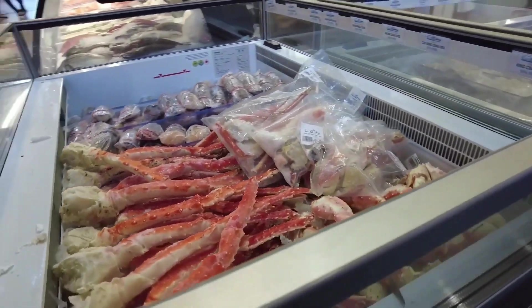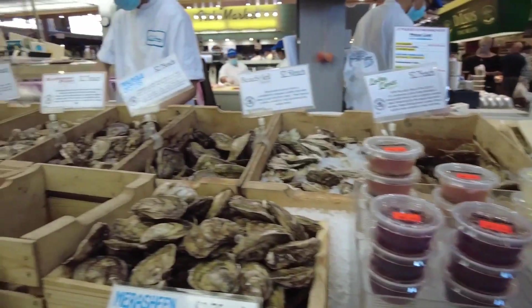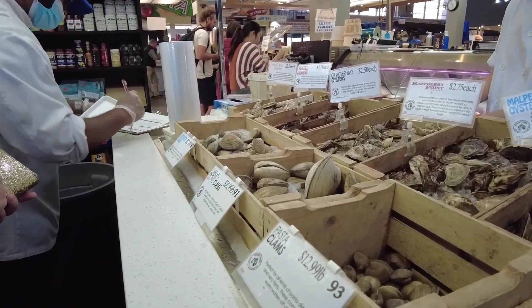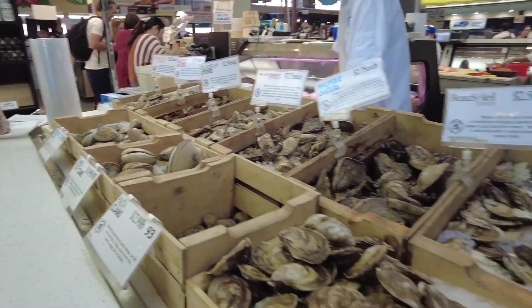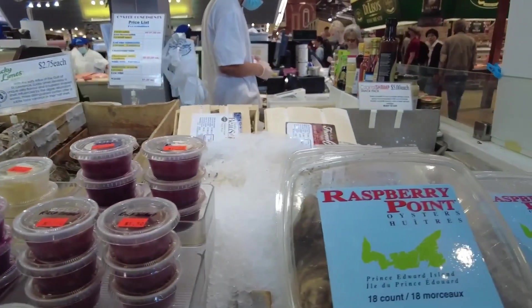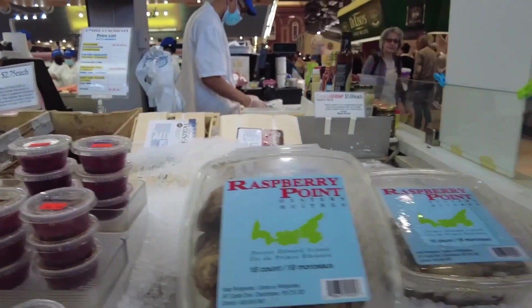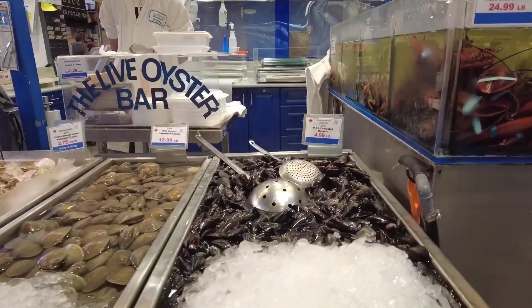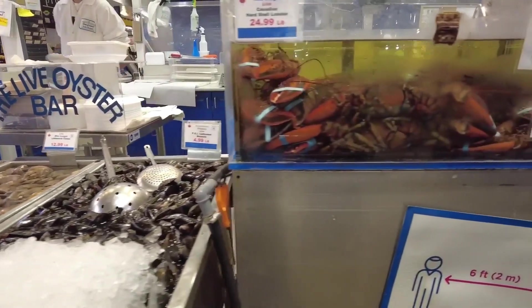These king crab legs are the size and length of my arm. Don't forget the oyster bar. Seafront Fish Market — oysters, clams, mussels, and lobsters.